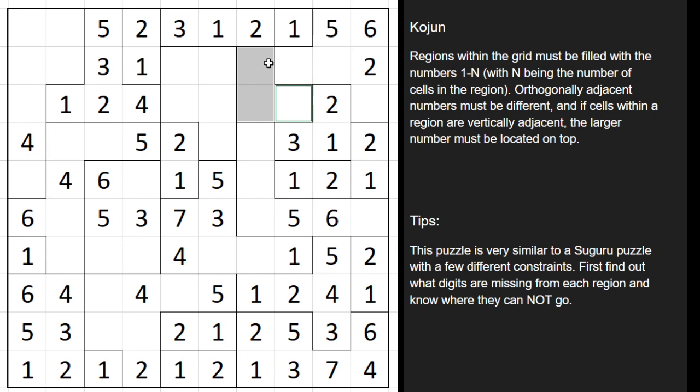This is a 3-celled region. We know the 1 can't go on the top position, and a 2 can't go there because there's a 2 above it. So since a 1 and a 2 can't go there, that leaves just a 3. A 2 can't go here because there's a 2 just to the right of it. So that's a 2 and that's a 1.